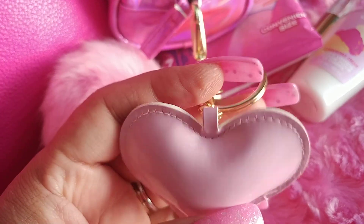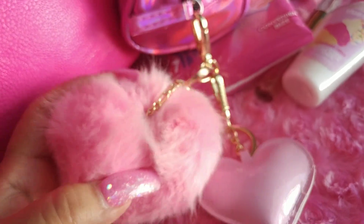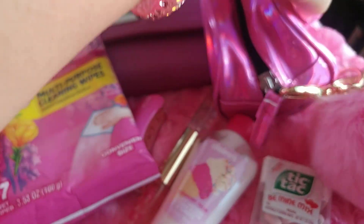I did a separate video on this makeup purse. I put charms on it — a heart charm with gold hardware and a pink pom-pom that I got at Michael's, they're half off right now — and some other charms as well.